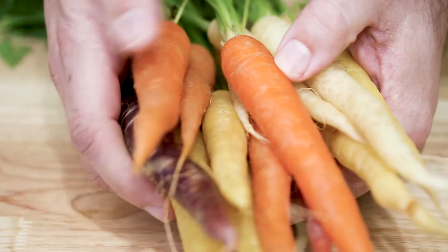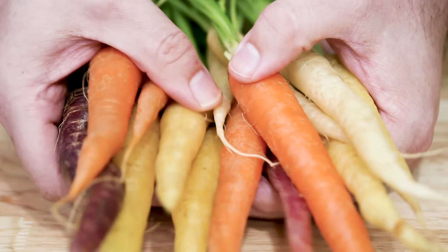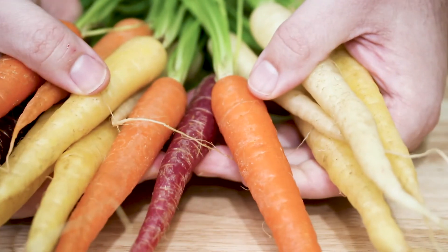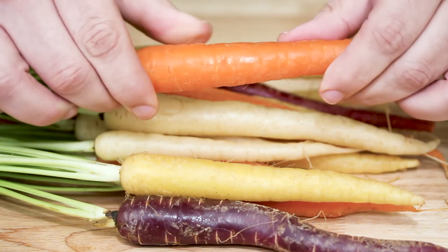Last but not least, you definitely want to avoid any carrots that have any sort of sprouts on them, or have started to wilt, or are just soft. They should definitely be firm. This is the root, so it should be firm throughout the whole carrot.